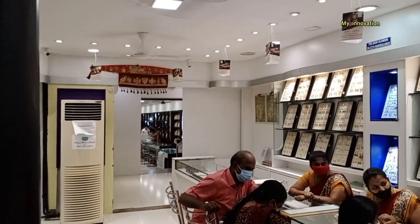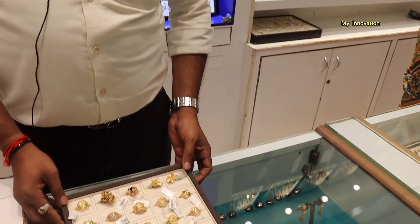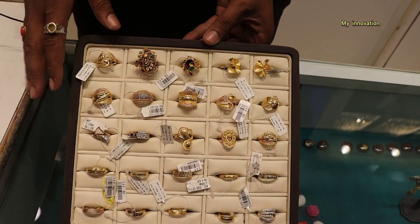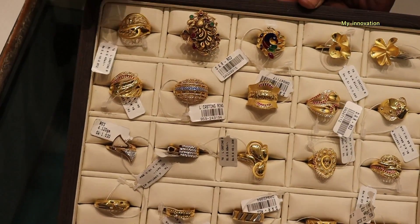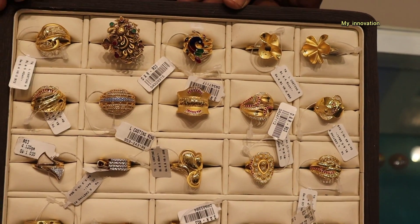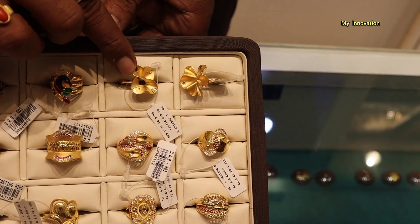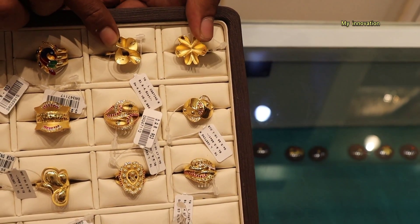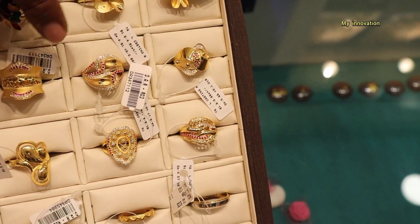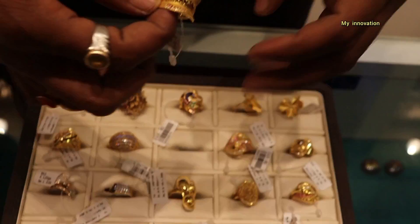Here we have a collection of materials. Here we have fancy material — Plain, Nagas, Yanam. It has a matte finishing. This is flower type. There is stone and casting. This is a whole casting. This is different from the collection — you can see it's different.